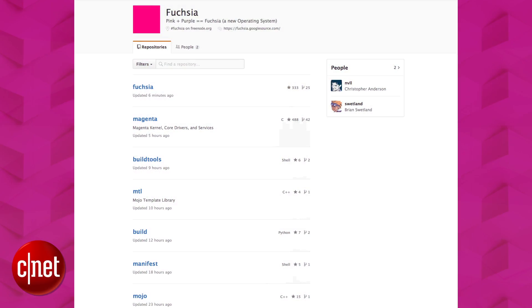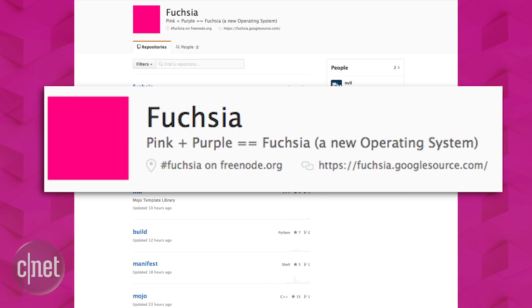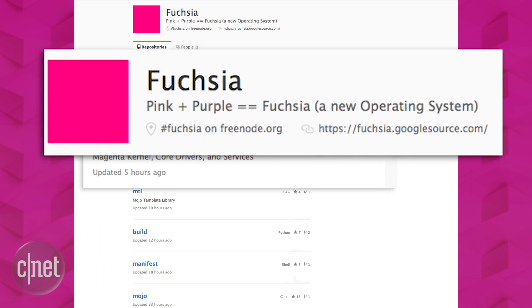What do we know about this new OS? Google's description is pretty sparse. Pink plus purple equals Fuchsia. Looking at what Google posted online, Fuchsia is built using the Magenta kernel.